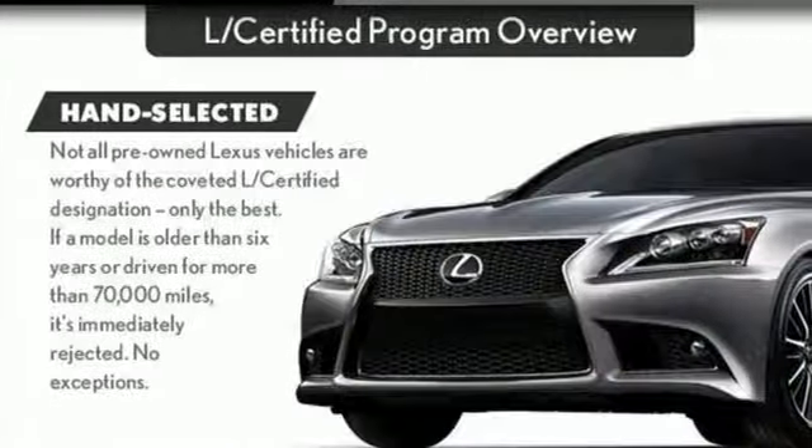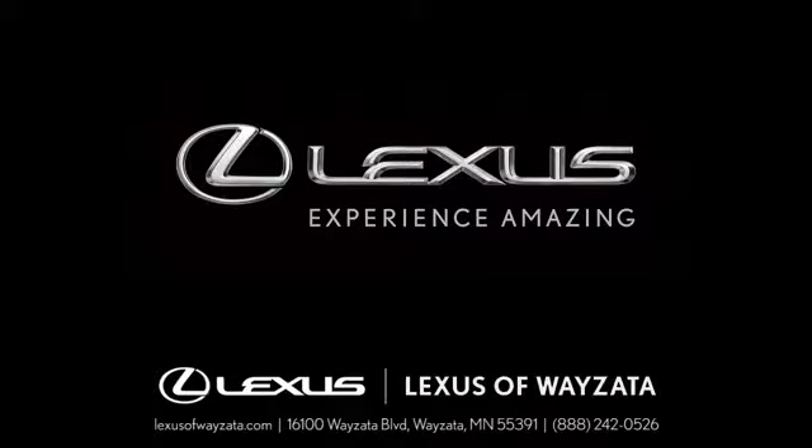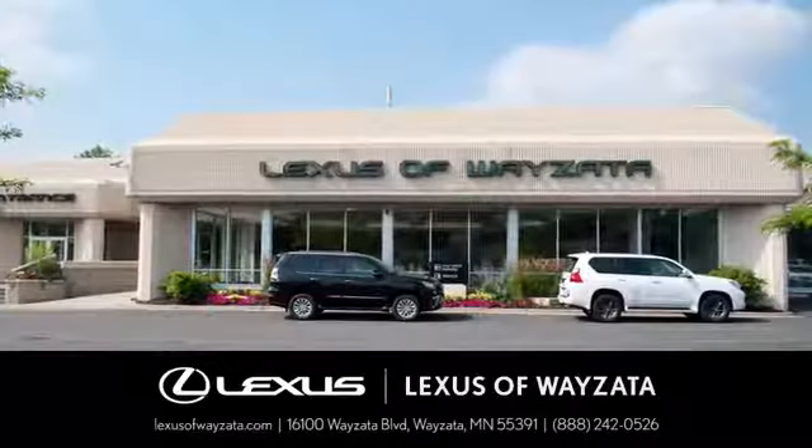Someone's going to drive this fantastic vehicle off the lot. Should be you. Test drive it today. Experience luxury at its highest level.